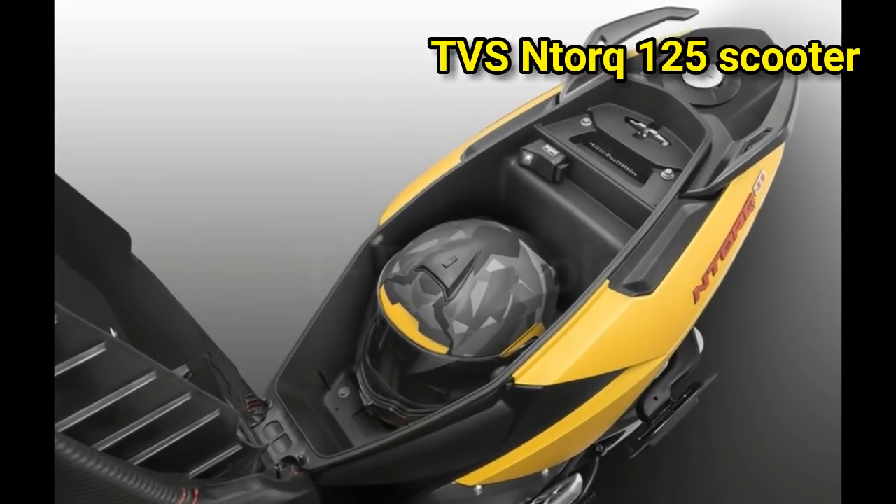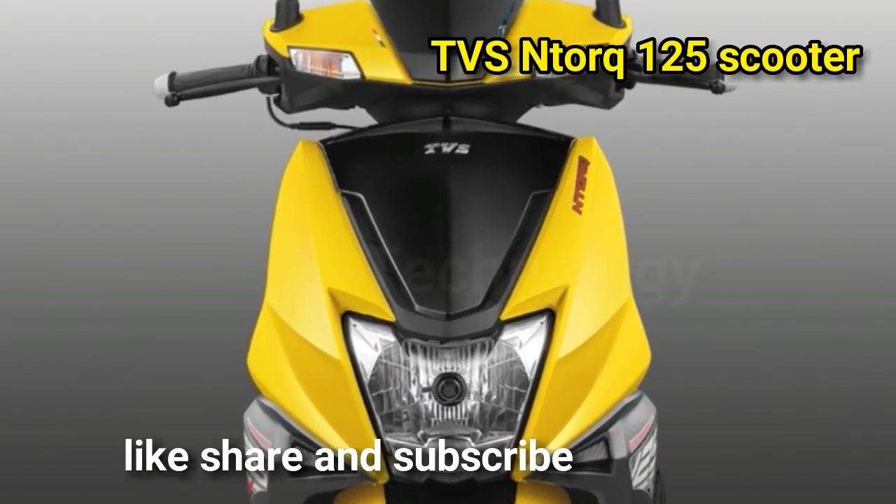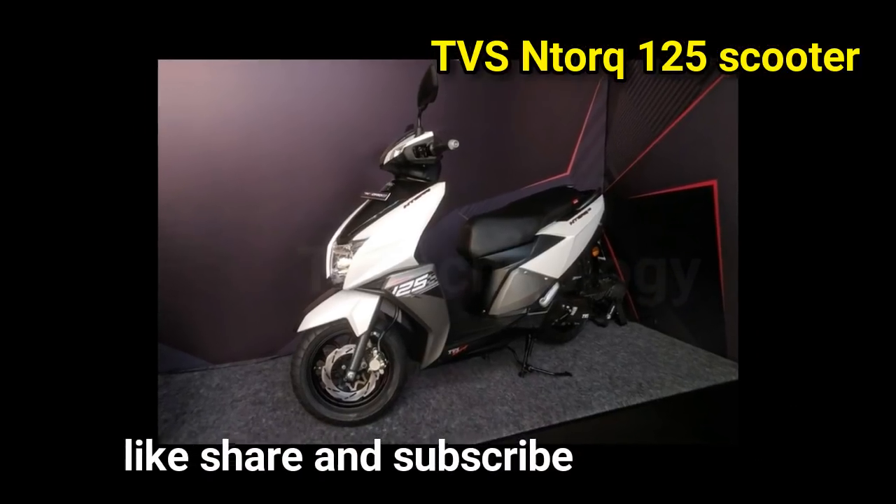making it the most powerful scooter offered by TVS yet. The Ntorq 125 has been priced at Rs 58,750, ex-showroom, Delhi,